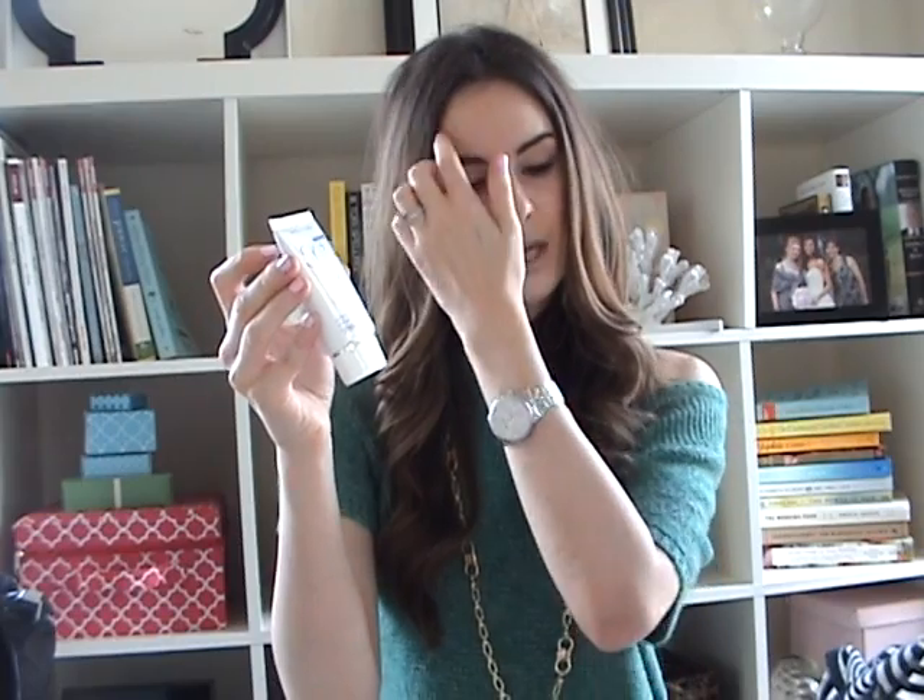Especially if you're a mom out and about or going to the park. And I'm shocked that I like it, because I typically don't really like liquids like I mentioned. But this has been really good.